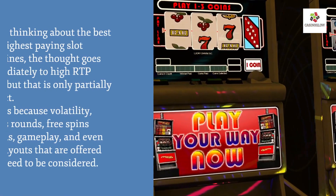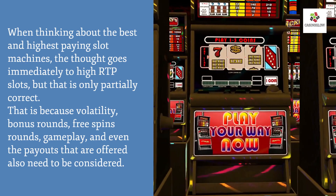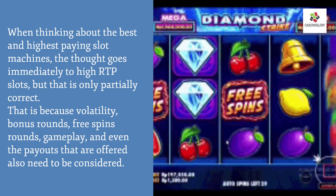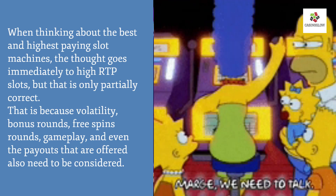When thinking about the best and highest paying slot machines, the thought goes immediately to high RTP slots, but that is only partially correct. Utility, bonus rounds, free spins rounds, gameplay, and even the payoffs that are offered also need to be considered.